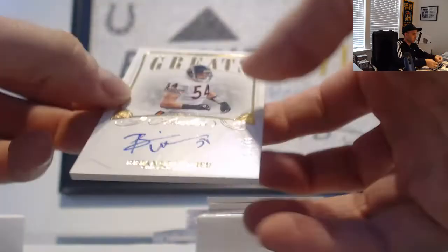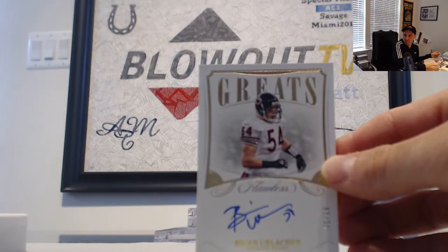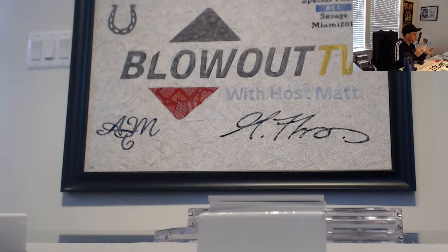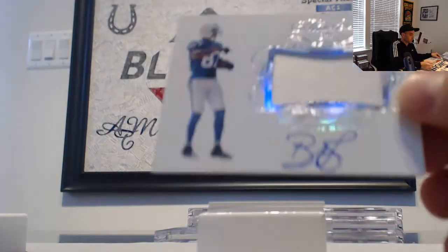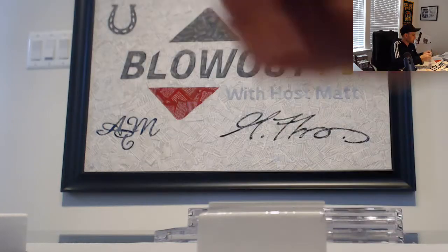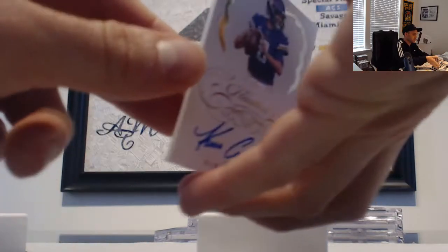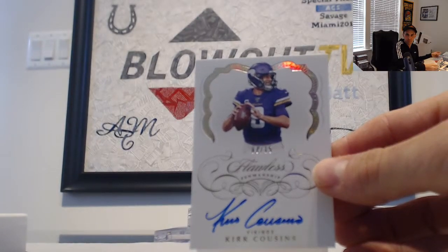For the Bears — great signatures, Brian Urlacher 1 of 15, goes to Ryan 89. First time I've seen Urlacher out of this stuff. Reggie Wayne number 2 of 10, one color patch autograph, goes to Mark MSR 22. Another Vikings hit — 7 of 15, Kirk Cousins for Tyreek Wayne.